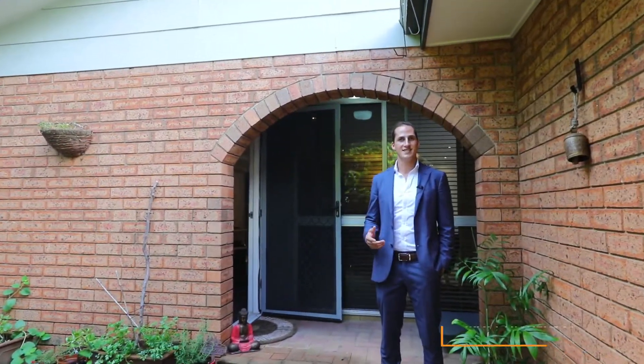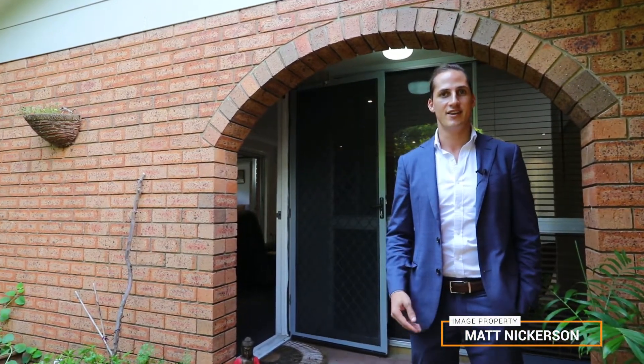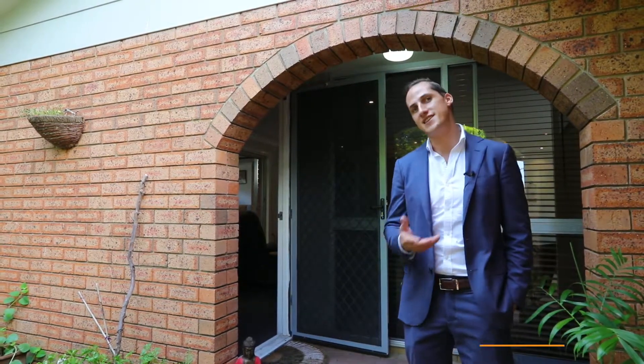Exuding charm and possibility and situated in the highly sought-after Palm Drive in Mooloolaba, I present to you number 87. I'm Matt Nickerson from Image Property — let's take a look together.